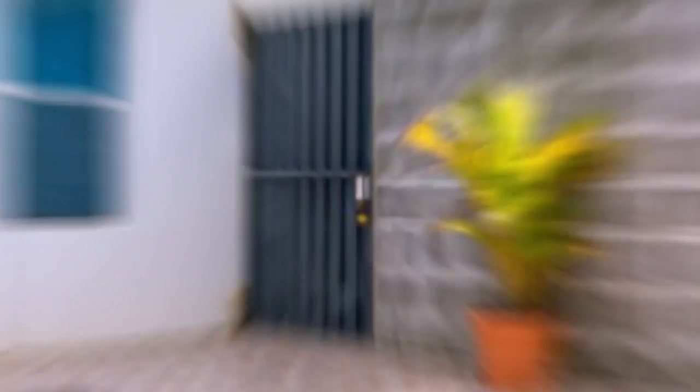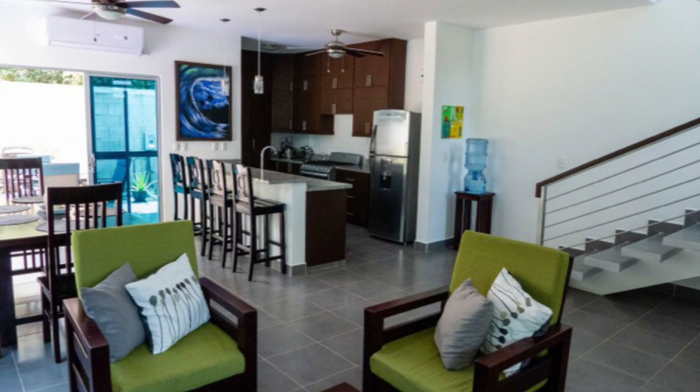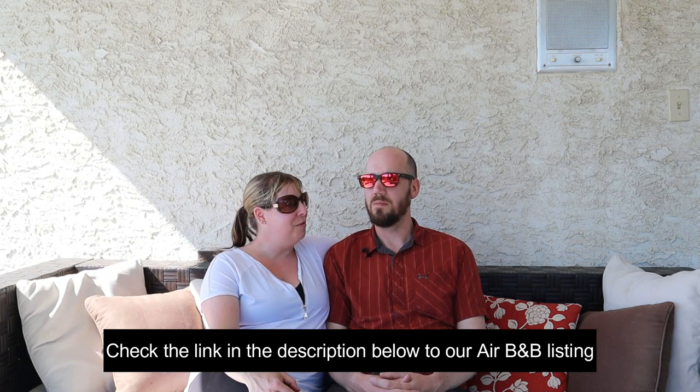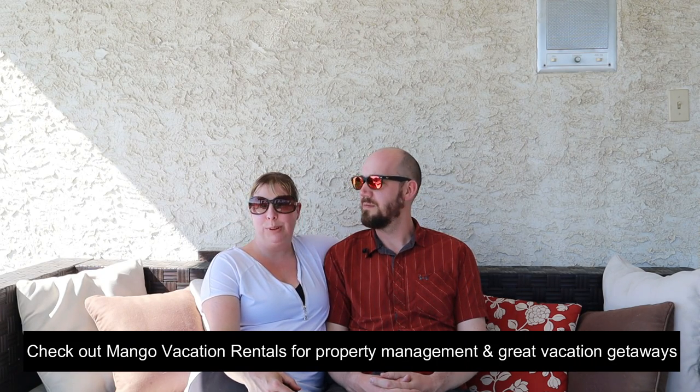What we finally decided on was a three bedroom, two and a half bath with its own pool in a gated community. It came with everything you needed to live there — pots and pans, dishes, all the beds, couches, everything. It was pretty much set up for us to rent it out on Airbnb. Through our realtor we got some great property managers from Mango Vacation Rentals — a Canadian couple who live down there as expats.